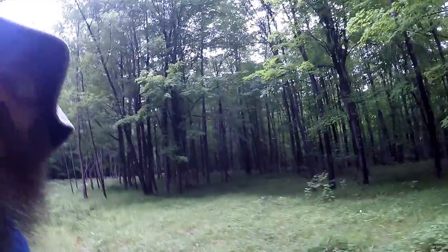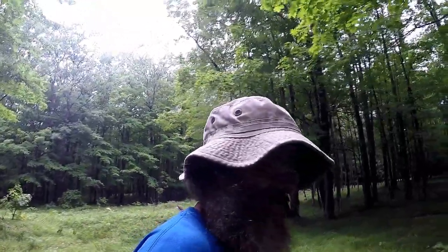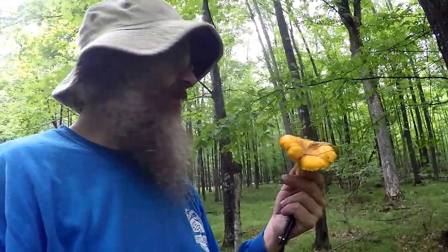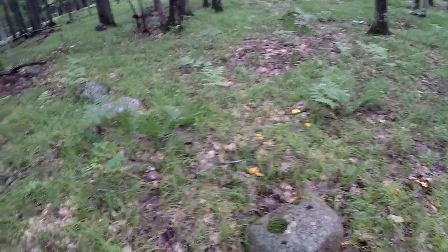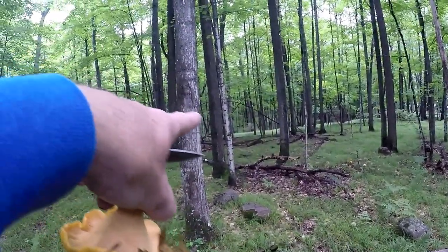Chanterelle mushrooms — some people call them 'chants,' spelled C-H-A-N-T-S, other people call them chanterelle. They can be pretty big, pretty nice, pretty tasty, and very plentiful. Just walking around I can see more there, there, here, over here. There's some down here — look at that big one there. I can see them way over back that way.